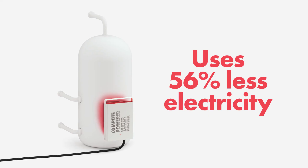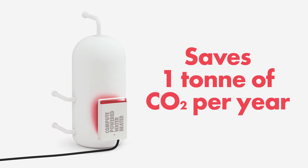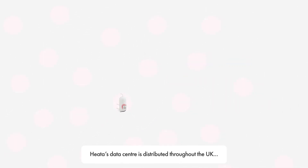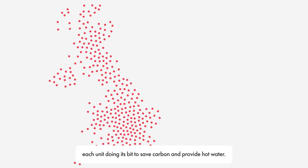Overall, a HEATA unit uses 56% less electricity and saves one tonne of CO2 per year versus a typical data centre, plus hot water heating. HEATA's data centre is distributed throughout the UK, with each unit doing its bit to save carbon and provide hot water.